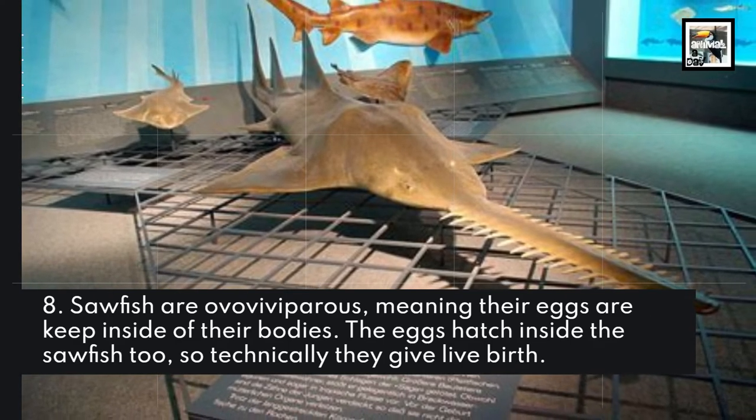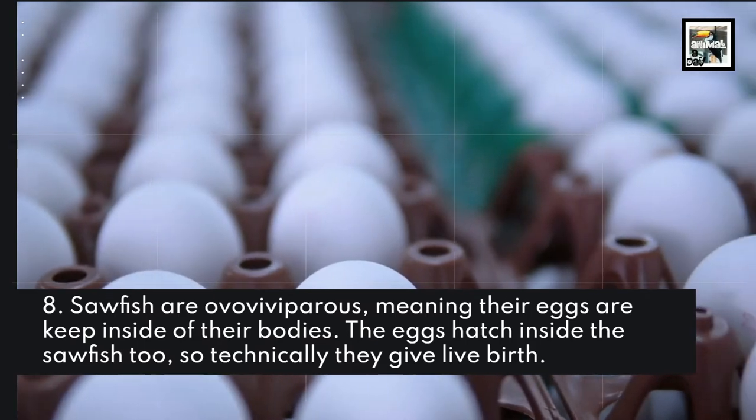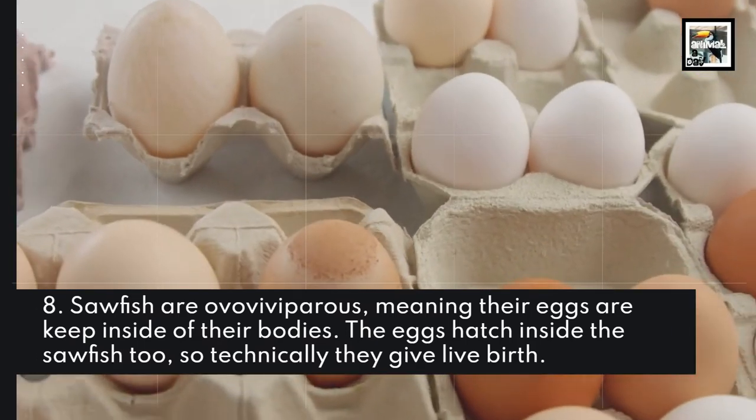Sawfish are ovoviviparous, meaning their eggs are kept inside of their bodies. The eggs hatch inside the sawfish too, so technically they give live birth.